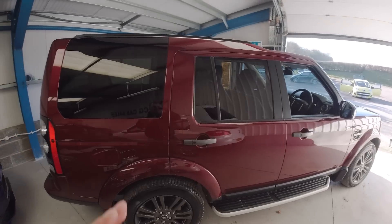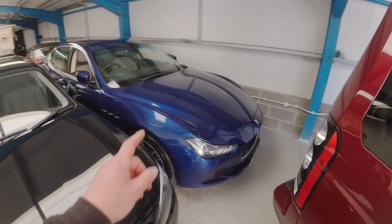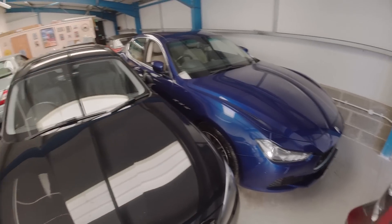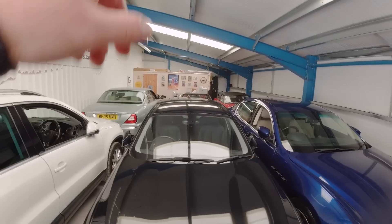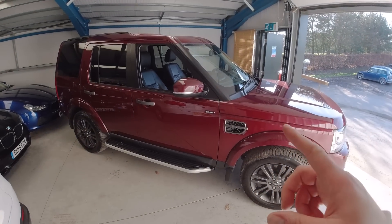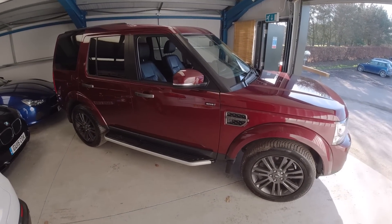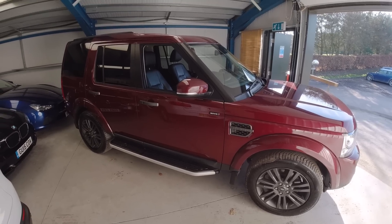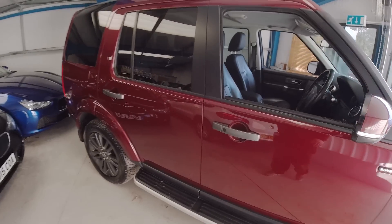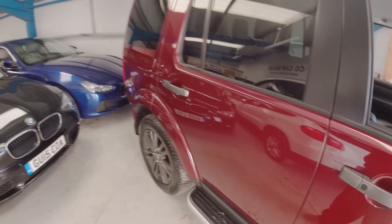That's saying something because I've been blessed recently with driving a lot of nice cars - obviously had the Maserati, been bombing around in the 911 Porsche. But yes, this is a late one in this shape - I believe it's a Disco 4, and I think it's a limited edition because it's called a Graphite. The colour combo, as you can see in the pictures, is absolutely outstanding with this really nice metallic dark red paint.